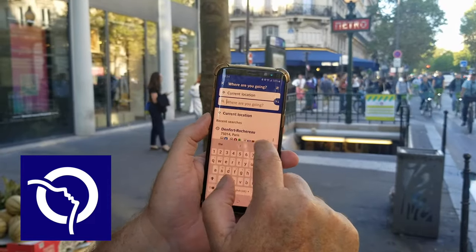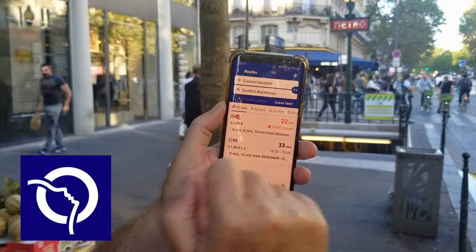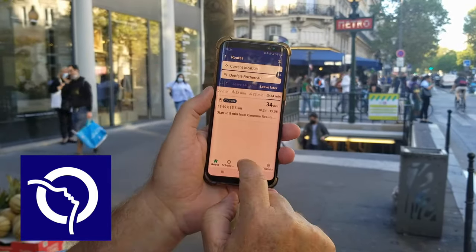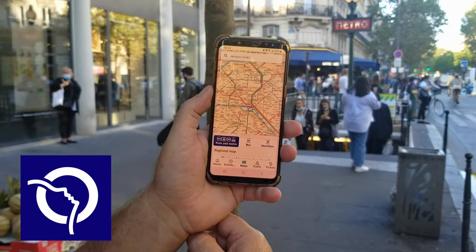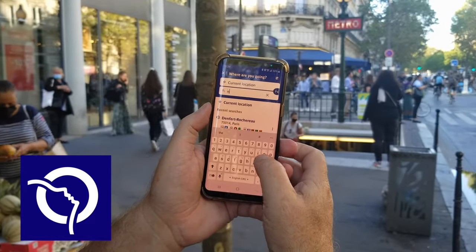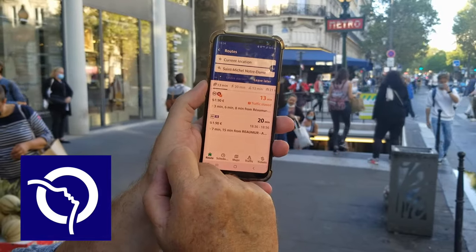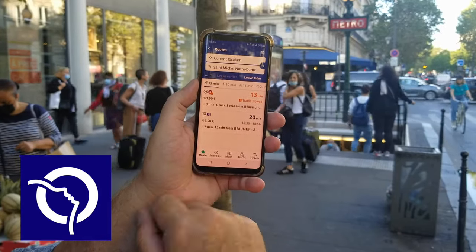The second app is Bonjour RATP — that's the official French metro system app. If I want to go to Denfert-Rochereau, where the Catacombs are, it finds my current location and tells me to take line 4 — 22 minutes by metro, 52 minutes walking, 23 minutes by bike, or 34 minutes by taxi. There's also an interactive metro map. You can enter a destination like Notre-Dame, and it will tell you how to get there — for example, line 4 in 13 minutes. The app is available in both French and English, making it very easy to use.